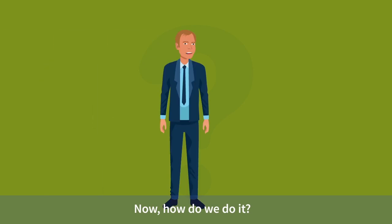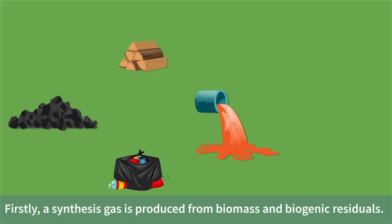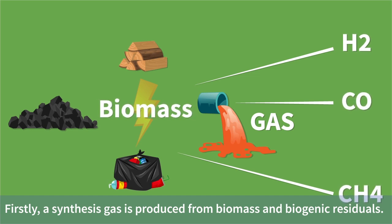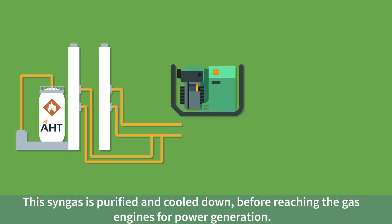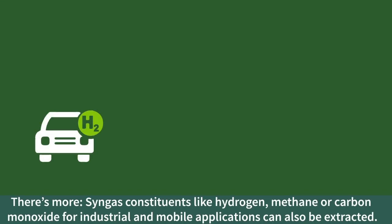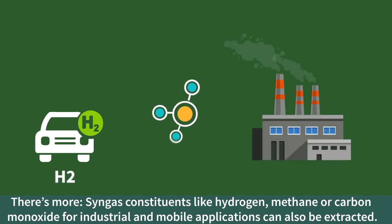Now, how do we do it? Firstly, a synthesis gas is produced from biomass and biogenic residuals. This CYNGIS is purified and cooled down before reaching the gas engines for power generation. There's more — CYNGIS constituents like hydrogen, methane, or carbon monoxide for industrial and mobile applications can also be extracted.